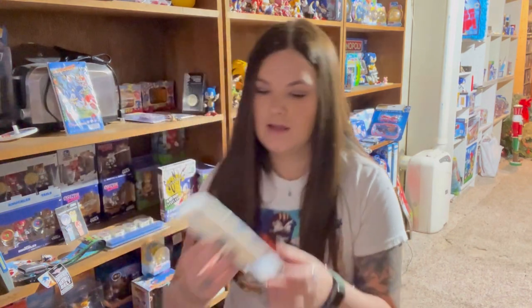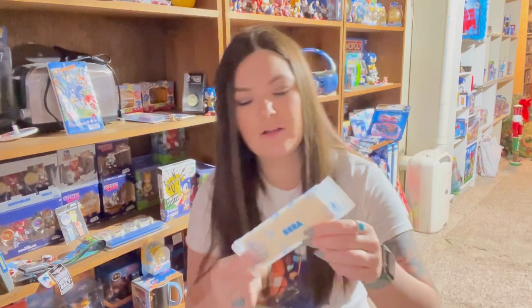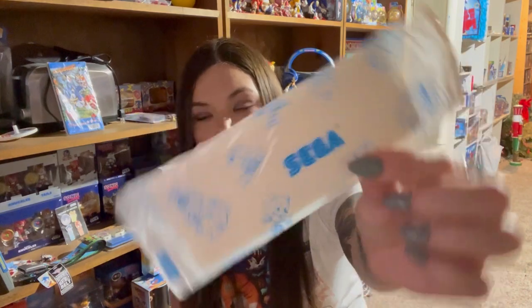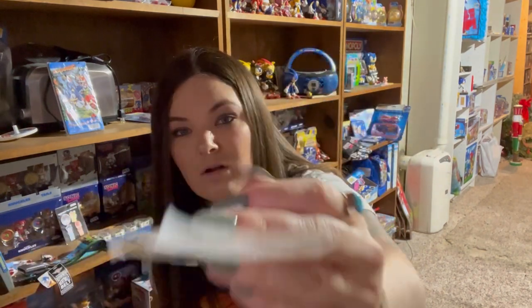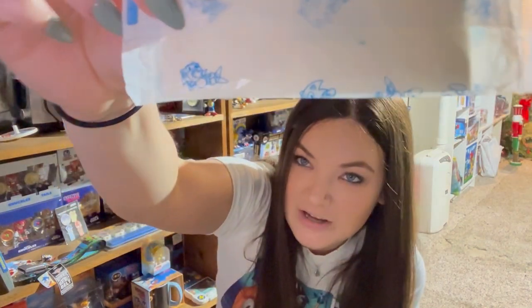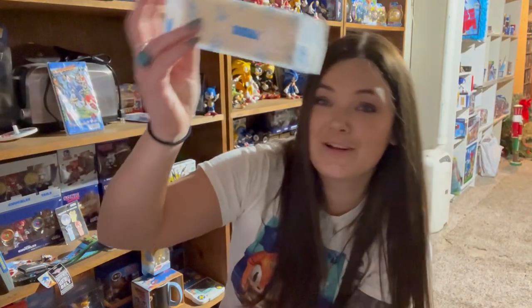Then there's what looks like a Kleenex — this literally looks like an individually wrapped tissue featuring little Sonics with little poses. That's really cool. I really like this little pose of him chilling, like yawning — that's my favorite right there. It's a little individually wrapped Kleenex. Thank you, Japan — I will not be opening that.